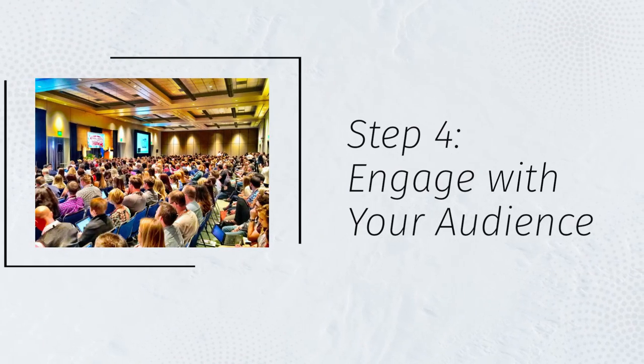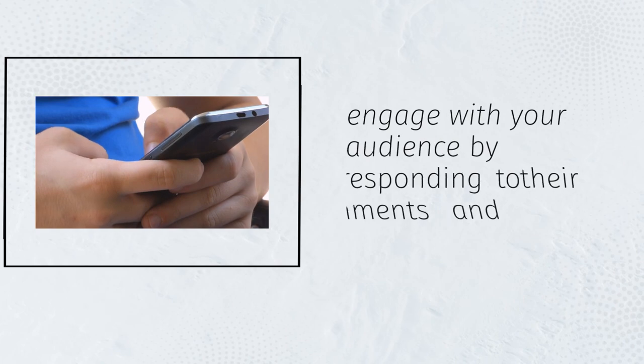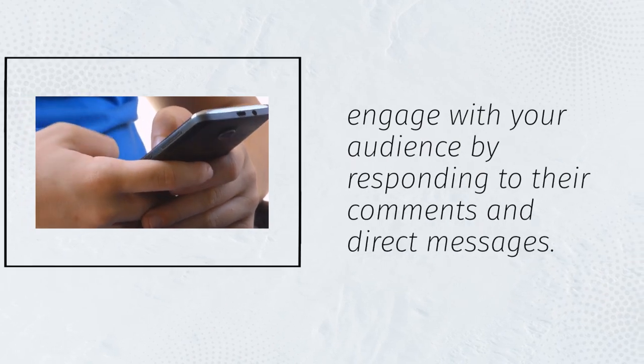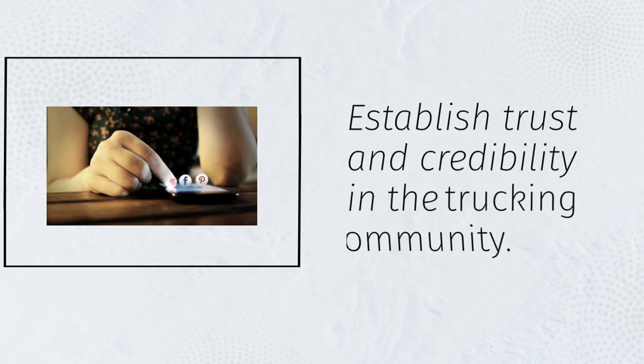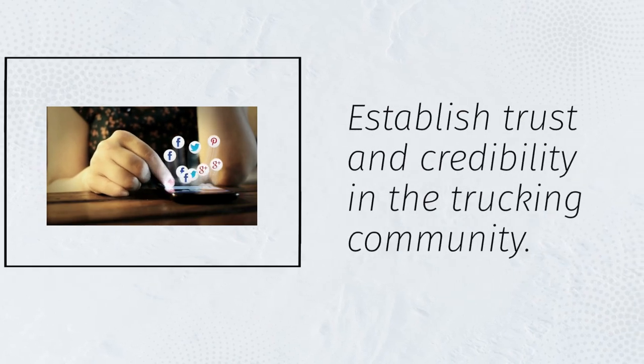Step 4: Engage with your audience. It's important to engage with your audience by responding to their comments and direct messages. Building relationships with potential carriers will help you establish trust and credibility in the trucking community.